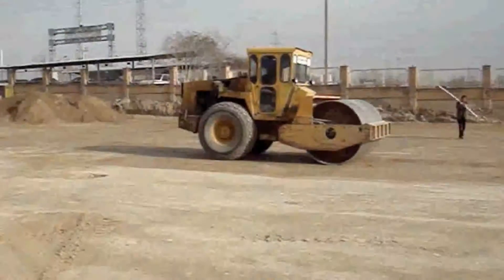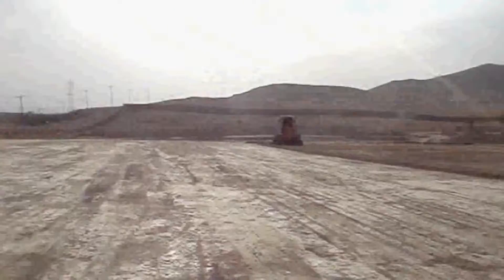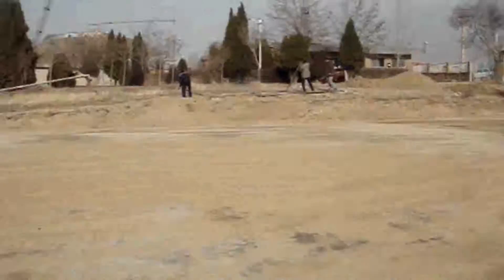The land has been excavated, leveled, graded and compacted to be qualified enough for construction of the plant.